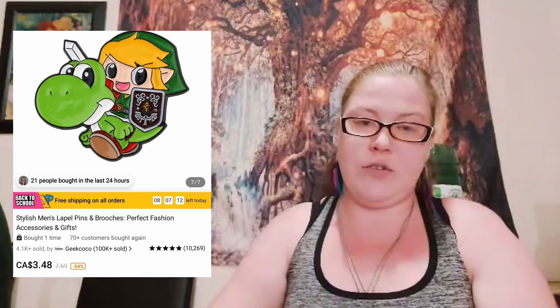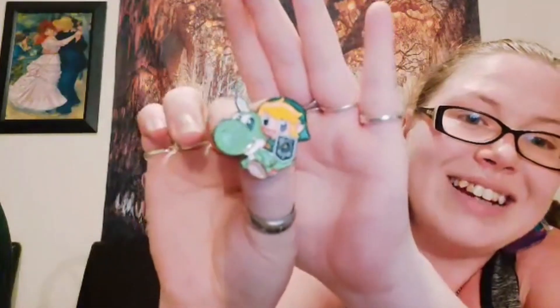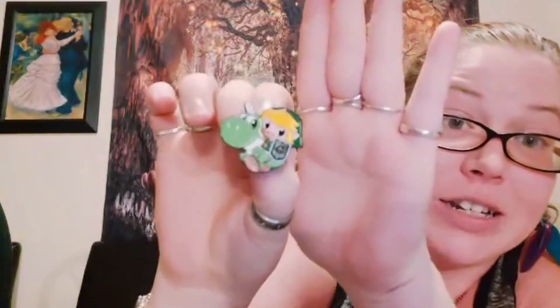Next we have a pin — it's for my husband. It's Link on top of a Yoshi. Oh my god, I love it! The quality is very nice and there's lots of detail especially on the sword. He is gonna love that. When it comes to my husband I'm very bad at giving gifts, but I just want to see him happy.